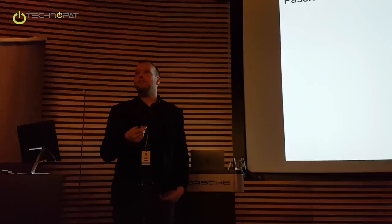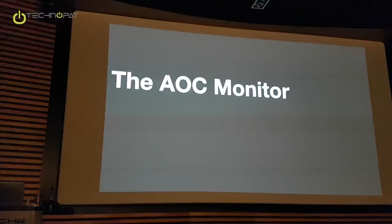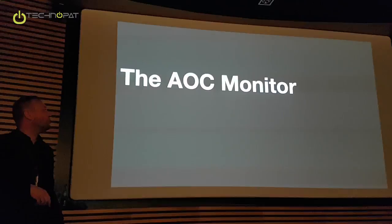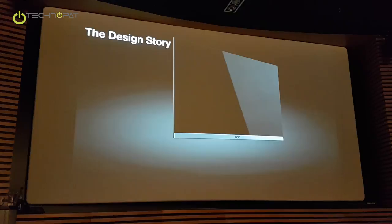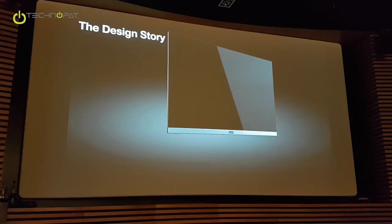Now we're coming to the monitor, which you already saw in the movie and can see here on the stage. It's always important not just to present a product but also to tell something about how we developed it and the basic design idea behind it, because then you — and later on the end consumer in the stores — can understand and see the design quality. So the design story: this is a pure screen, and our first approach was the question of what would be the ideal monitor. Of course it would be just the pure picture on a pure panel and nothing else.